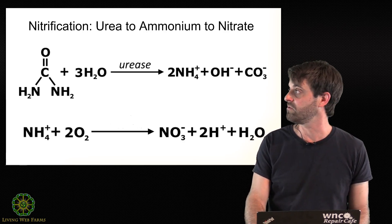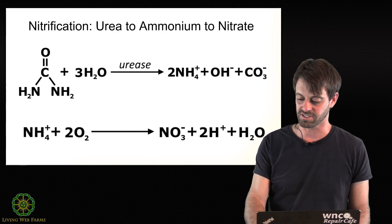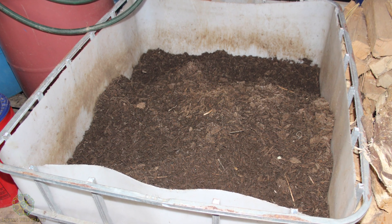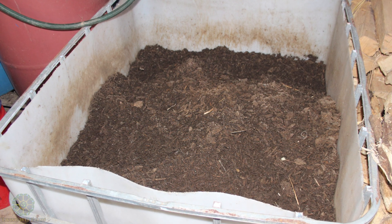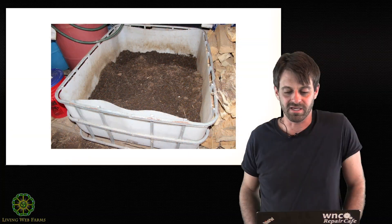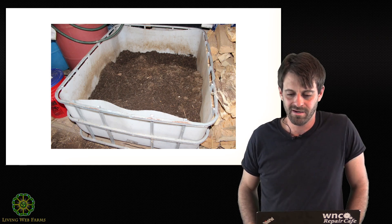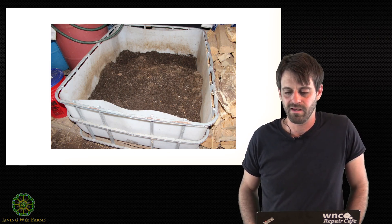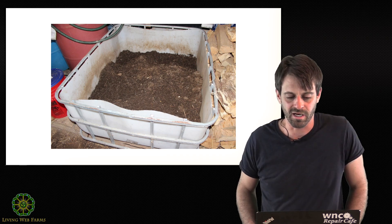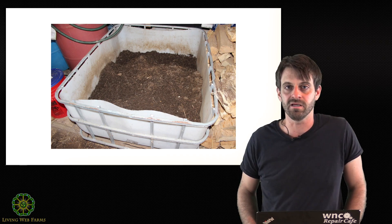I thought this would be fun — what better way to show nitrification at work than to talk about saltpeter? There's a fascinating story about saltpeter. Saltpeter is potassium nitrate, used today in niche applications like sensitive toothpaste — I think the original Sensodyne has saltpeter in it. More broadly used as a fertilizer. Used in the past for curing meats — it's actually what makes cured meats red in color. But primarily used as an ingredient in black powder ammunition.